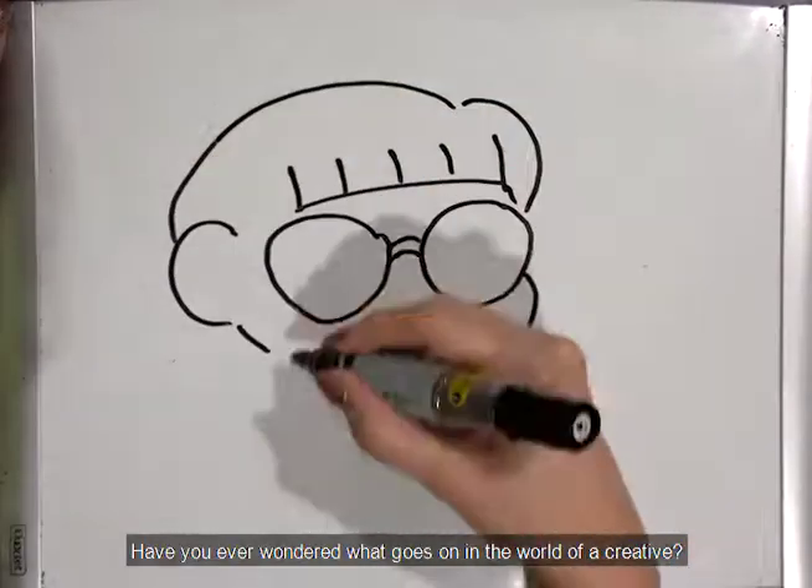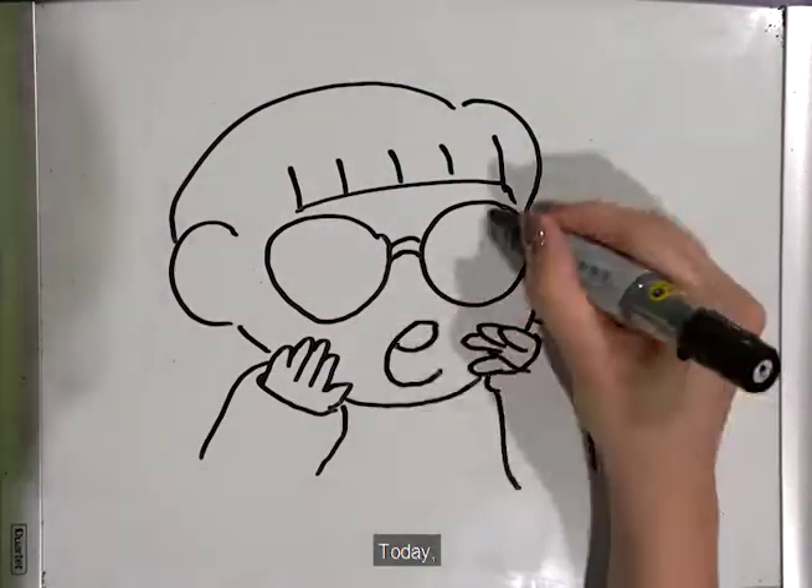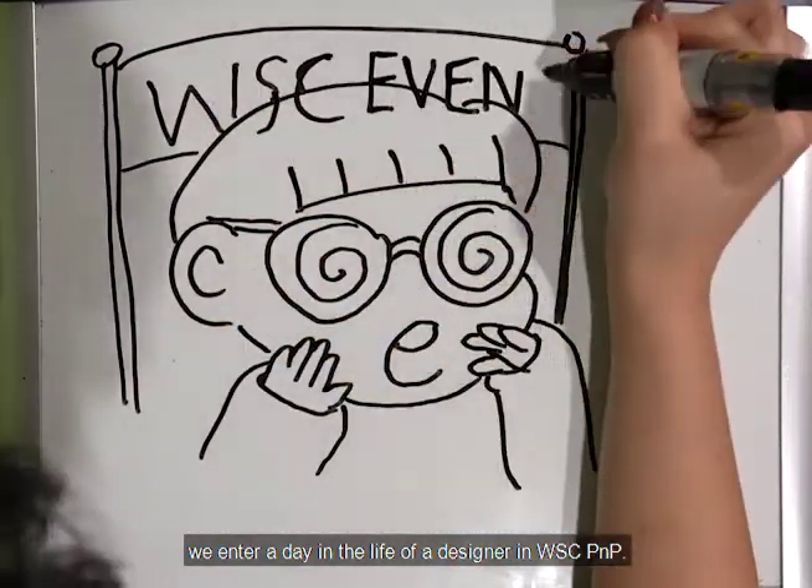Have you ever wondered what goes on in the world of a creative? Today we enter a day in the life of a designer in WSC P&P.